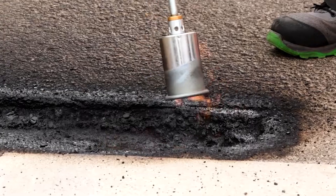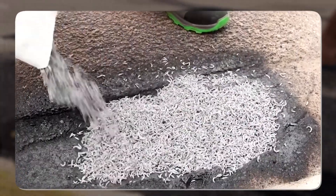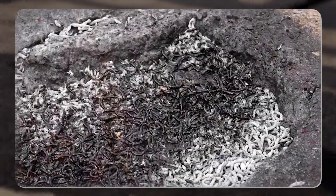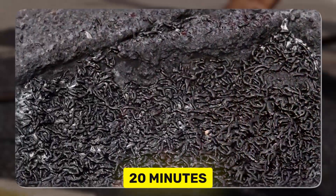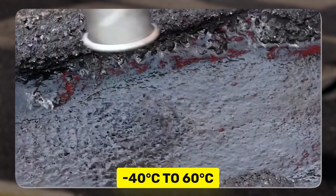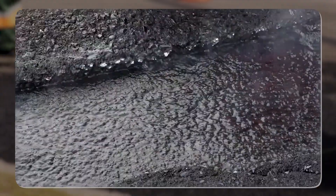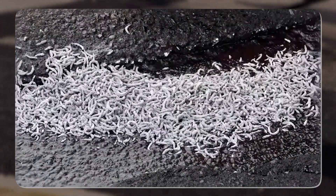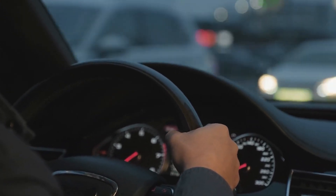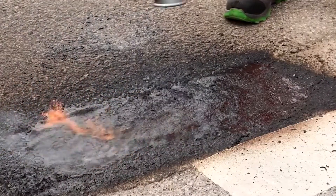is a unique thermoplastic formulation that can be heated to 220 degrees Celsius, allowing it to flow smoothly into potholes. Engineered for speed, this product bonds seamlessly with asphalt in just 20 minutes, allowing roads to reopen quickly. It can withstand extreme temperatures from minus 40 to 60 degrees Celsius, making it reliable year-round. It is integrated with anti-skid materials, ensuring a safe surface for drivers, and with sales of over $21.8 billion in 2023, Wristfill is clearly fulfilling its promises.